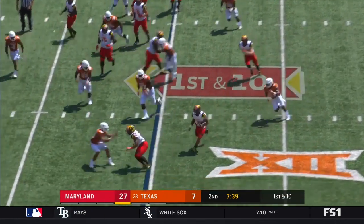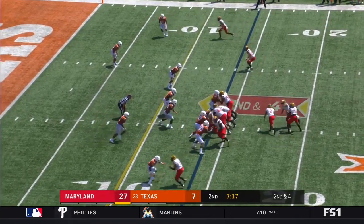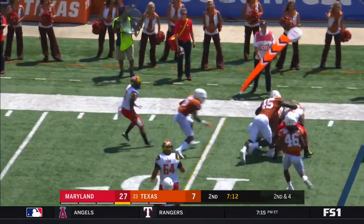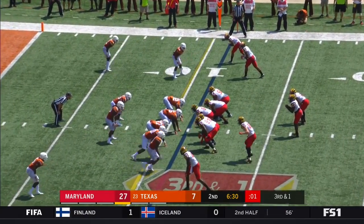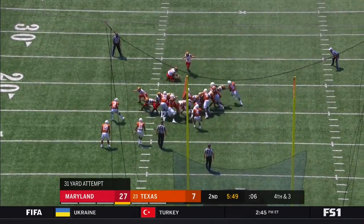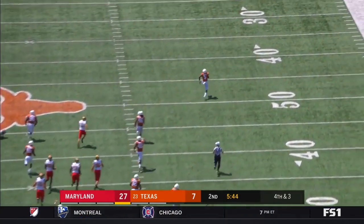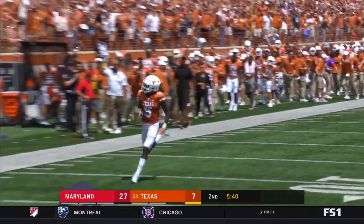On first down. Second down and four — there is the play action, swing out to Harrison. And Harrison gets tackled short. Big room keeps it. And they do come up with it — one, two, three. And Green has it blocked! Return the other way — and Texas is going to get one back.